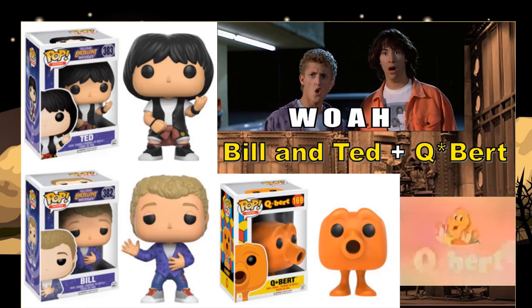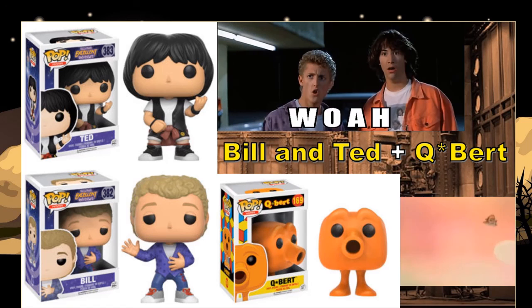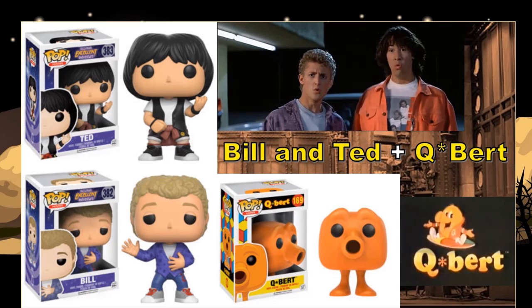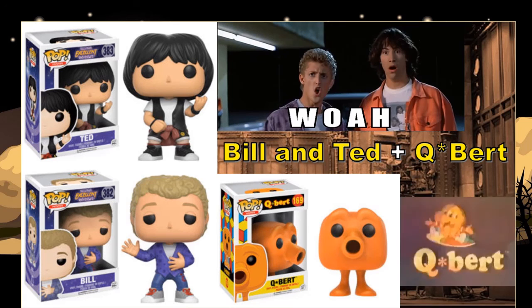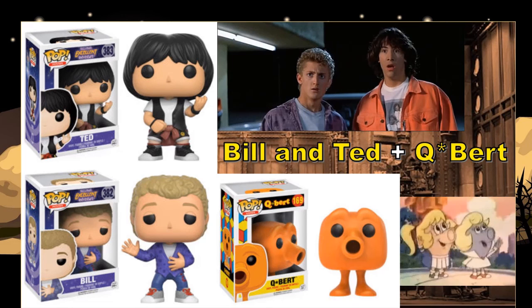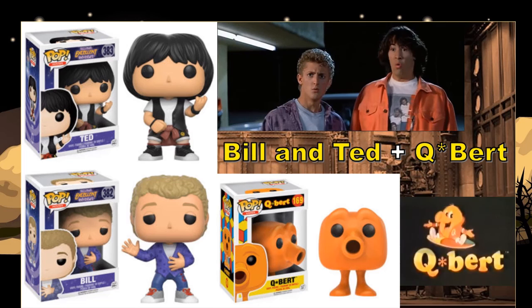Bill and Ted — this might sound crazy, but I've only ever seen the second movie, Bill and Ted's Bogus Journey. I never saw Bill and Ted's Excellent Adventure, only maybe the last few minutes of it. Bogus Journey was pretty funny, especially with Christopher Lloyd as the Grim Reaper. The pop figures — I don't think I really need them, I'm not that big a fan. I really don't think it needs to be rebooted either; they just need to leave that alone.